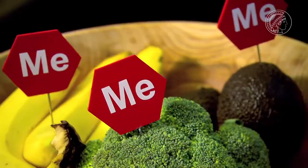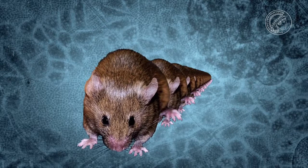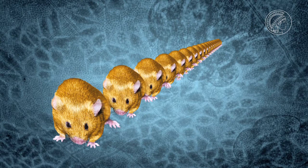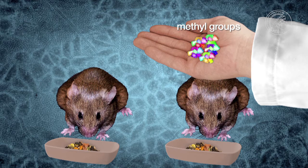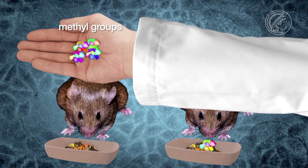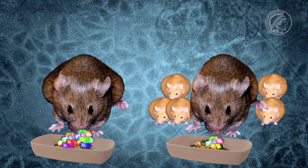This can be seen, for example, in agouti mice. Mutations can lead to an increased expression of the agouti gene — the mouse may have yellow fur and suffer from fatty degeneration and diabetes. If pregnant agouti mice are given food with either fewer or extra methyl groups, the baby mice will develop differently. Those that received only a small number of methyl groups via their mother's food will become yellow, sick and fat. The other baby mice will have brown fur and remain slim and healthy. The methylation can switch off the agouti gene again.